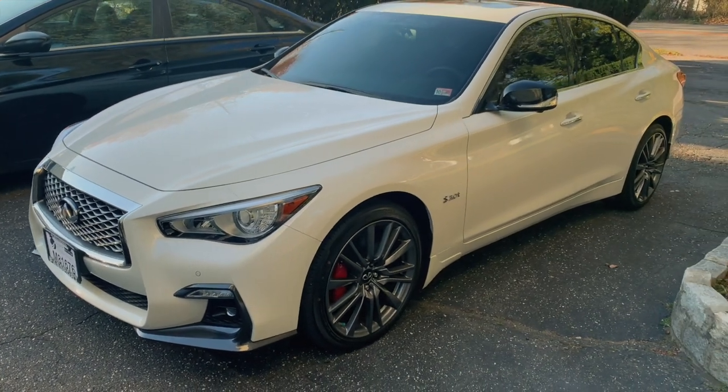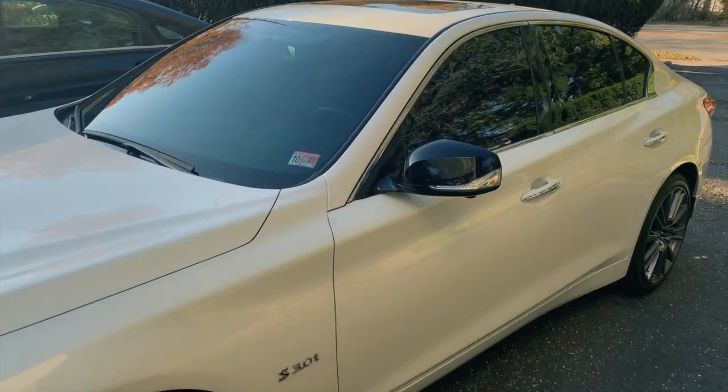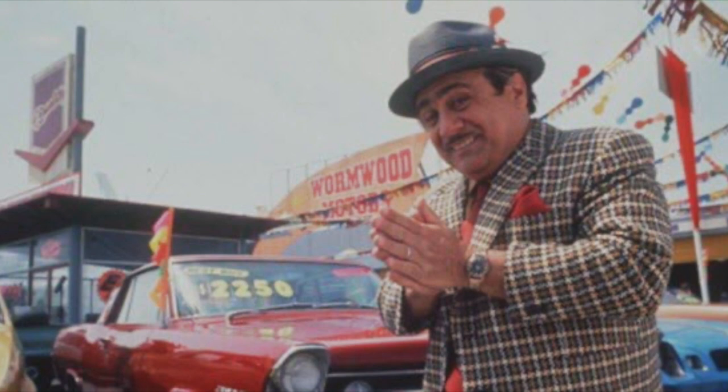Why would you need paint correction before getting a ceramic coat? Well, we got lucky here today — Henry's Q50 looks like it came off the showroom floor. But there are vehicles, even brand new ones, that come with swirls and contaminants in the paint. Dealers are not known for being good detailers. A lot of cars come with dealer-installed swirl marks, especially if they've been sitting on the lot for a month or two before the sale. Luckily, we don't have that issue here today.